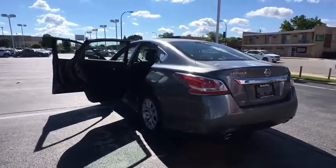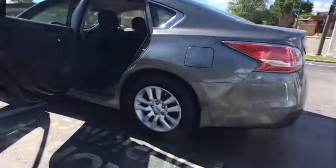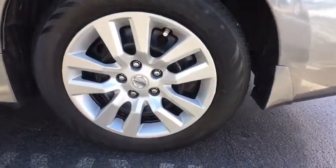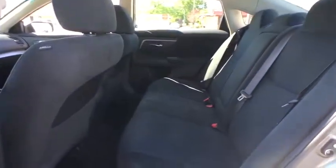This vehicle has less than 30,000 miles. Here are some of this vehicle's great options: keyless entry, traction control, steering wheel audio controls, anti-lock braking system, stability control, Bluetooth.